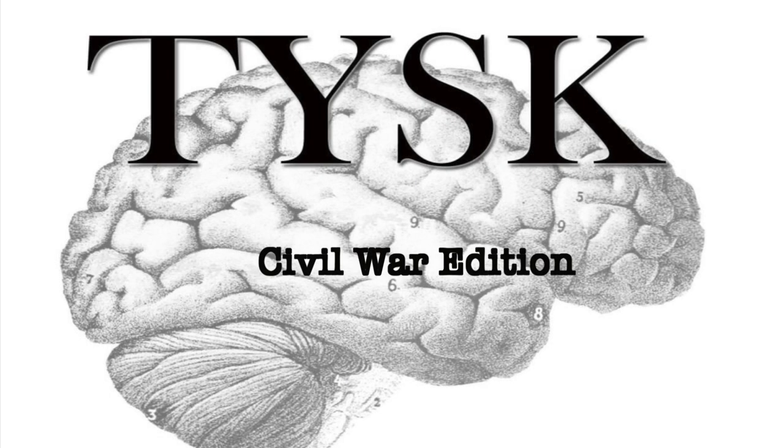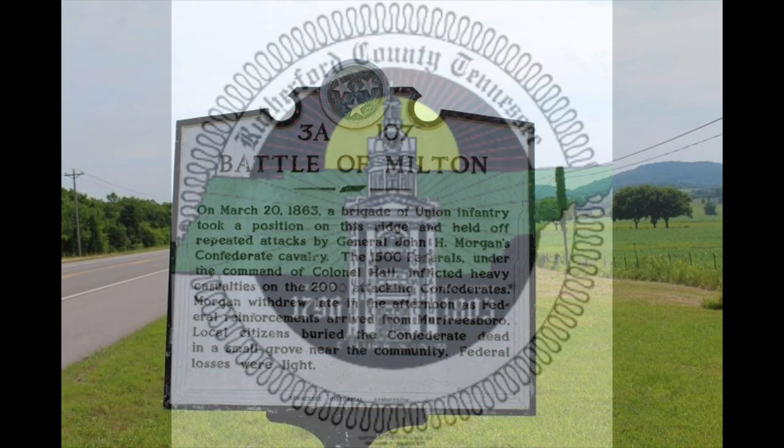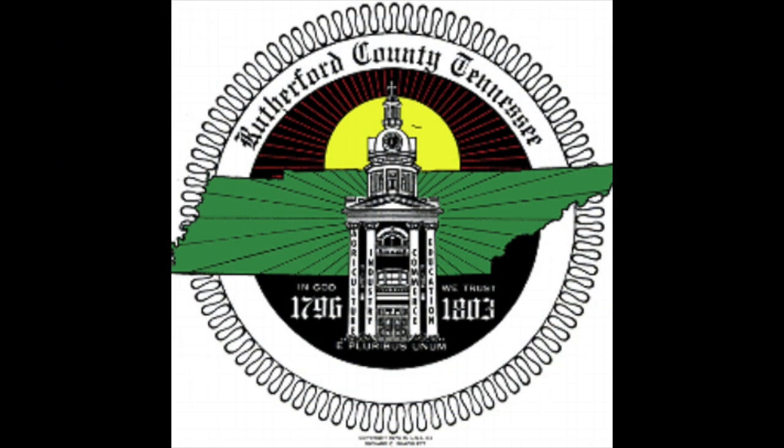Welcome to Things You Should Know, Civil War Edition. Today we are going to talk about the Battle of Vots Hill, known also as the Battle of Milton, located in Rutherford County, Tennessee, on March 20, 1863.